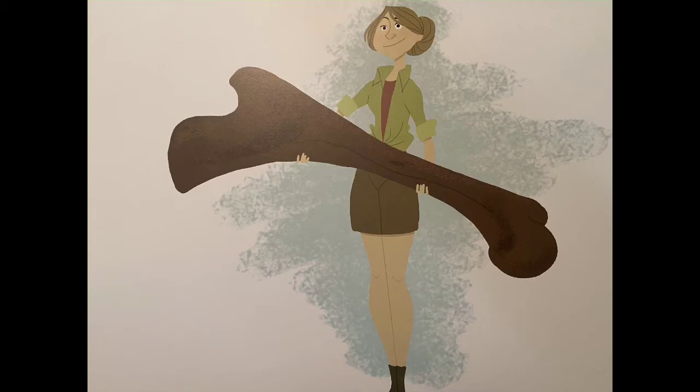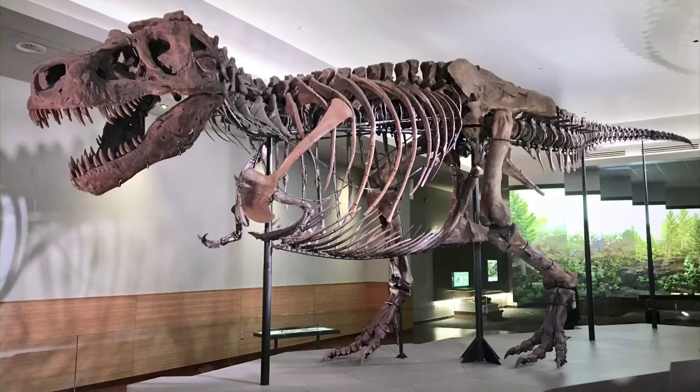This era, according to some scientists, began approximately 245 million years ago. This is a very, very long time ago — long before humans existed. Dinosaurs and humans never lived on the earth together.